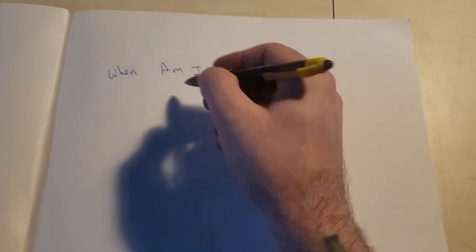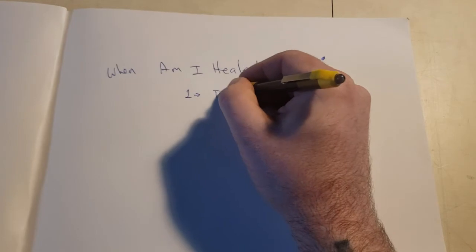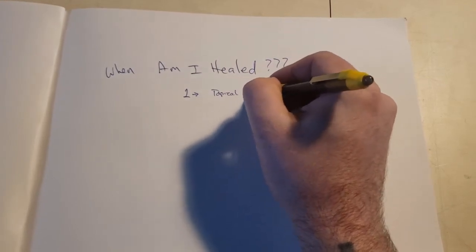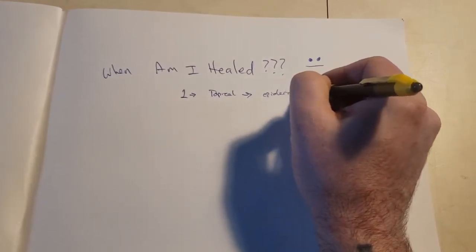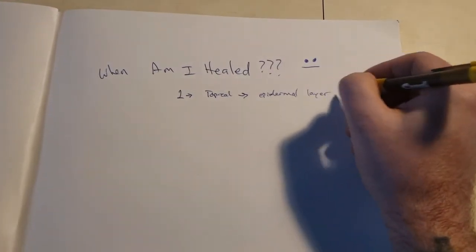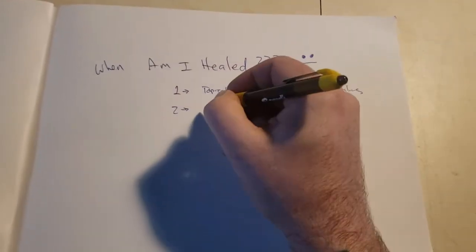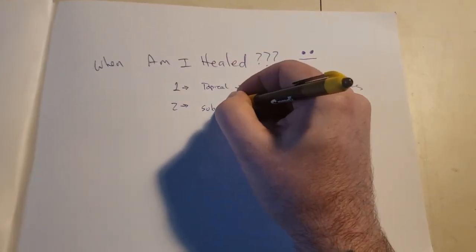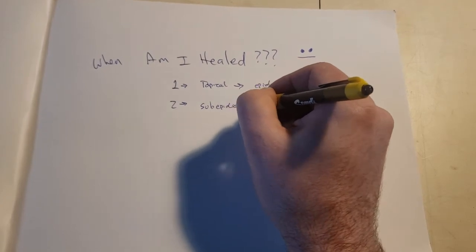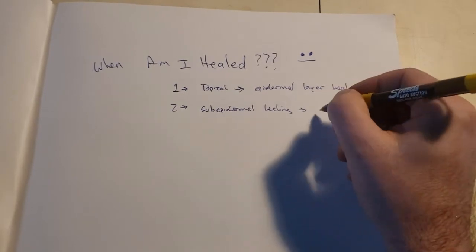This is actually a misleading question because there are two stages of healing. One is going to be the topical layer of skin, which is going to be the epidermal layer healing. And then there's the second stage of healing, which is going to be the sub-epidermal healing, and this takes place usually much longer.